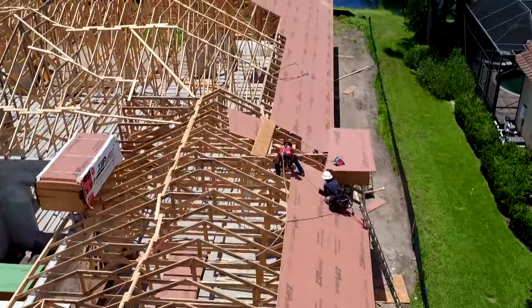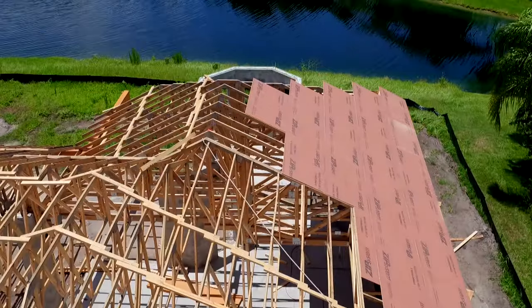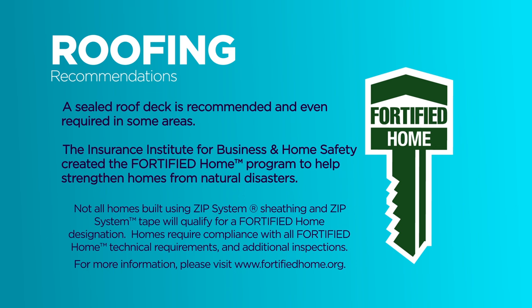Insurance companies vary from company to company, just like building codes vary from state to state, city to city. But the most important thing is the Insurance Institute for Business and Home Safety — they provide us with inspectors to validate and verify that these practices are adhered to, so the consumer still gets their discount on insurance.